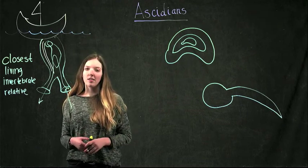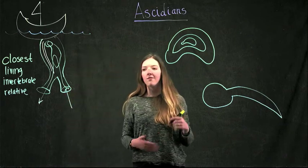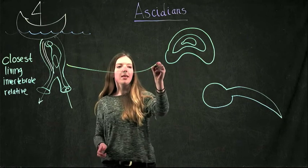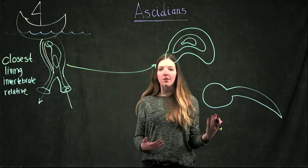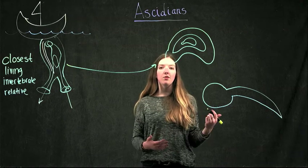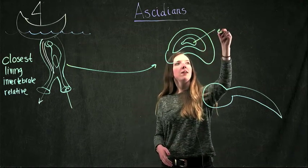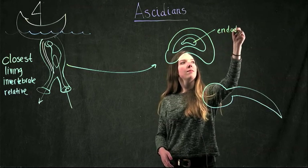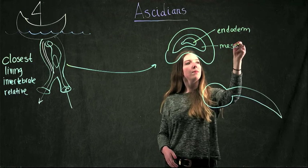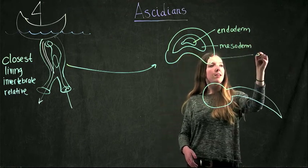In our lab we're interested in studying embryonic development of these animals, specifically the fate of the ectoderm. When these animals make their babies, they go through the embryonic development process to form the three embryonic tissue layers: the endoderm, the mesoderm, and the ectoderm.